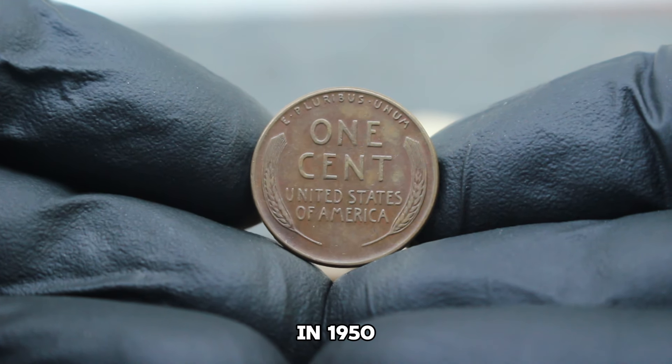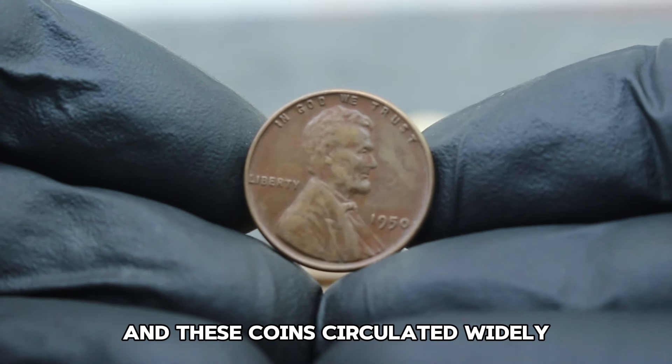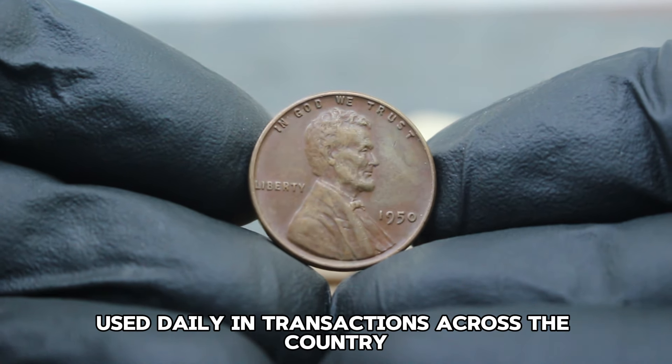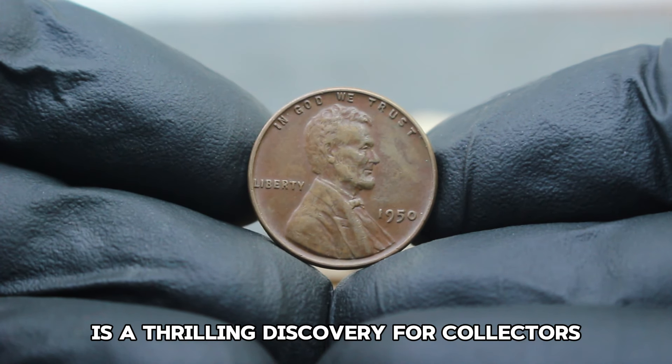In 1950, the United States was undergoing post-war recovery, and these coins circulated widely, used daily in transactions across the country. Today, finding one in such a well-preserved state is a thrilling discovery for collectors.